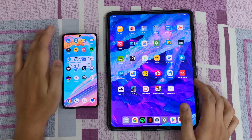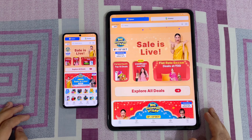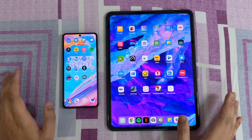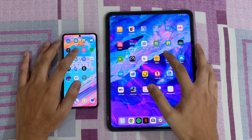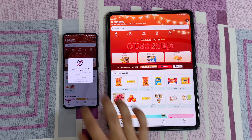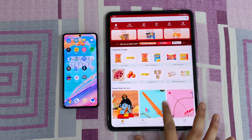Let's open Flipkart in both devices — 3, 2, 1, go. That was again quite equal, so let's just open something and keep it running in the background. Let's open Blanket — 3, 2, 1, go. The OnePlus Pad is a bit faster in Blanket as compared to the Poco.